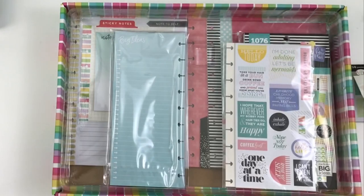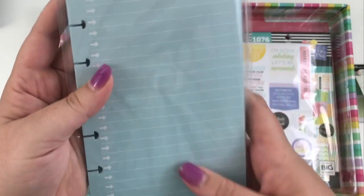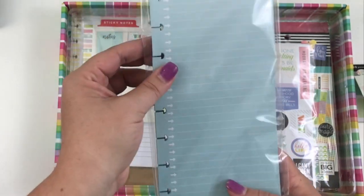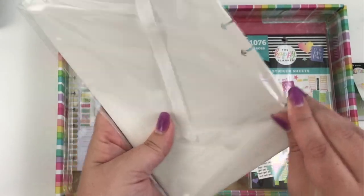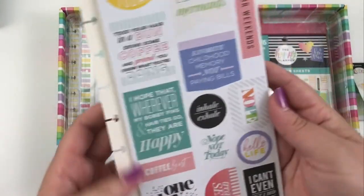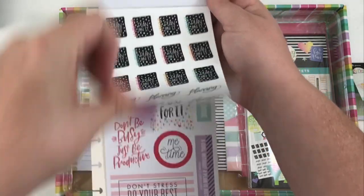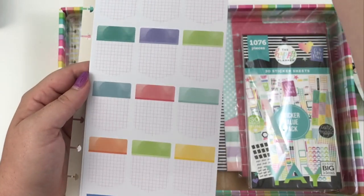Let's move this top plastic piece and check out what's underneath. We have a lot of pages here — these are half sheets that say 'big ideas,' all blue with arrows. I love that they have arrows because normally it's just checklist circles. Next up we have a pop-in set of stickers. There are five pages of them, and they pop right onto your discs.